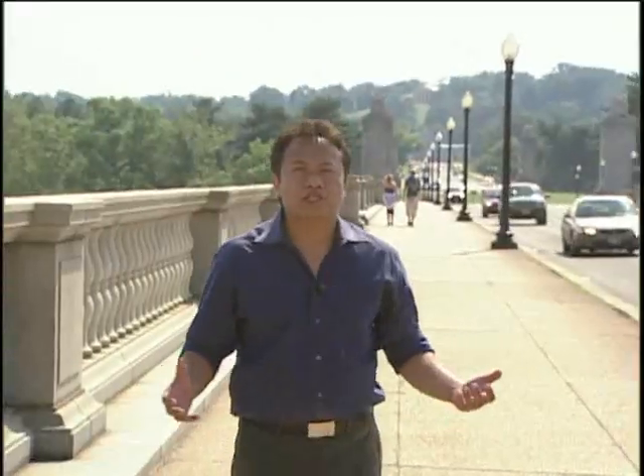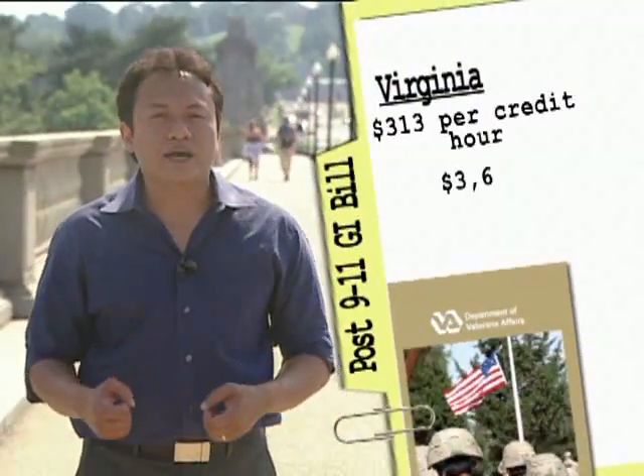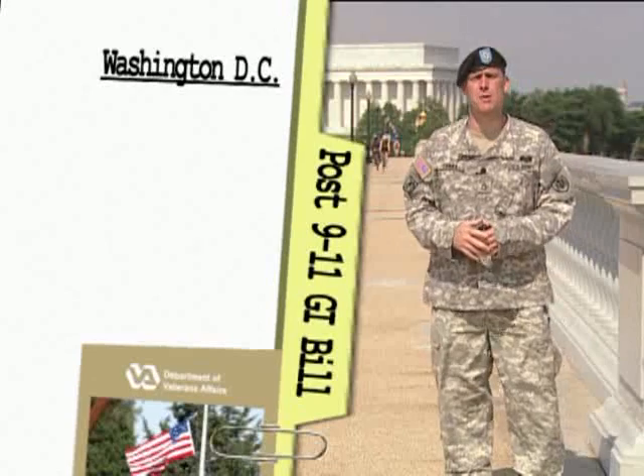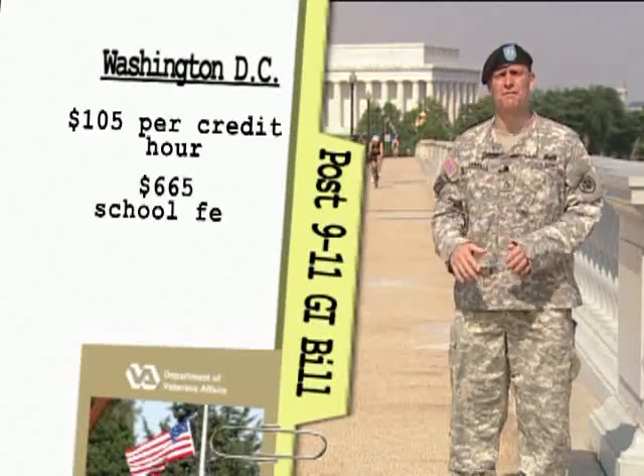What does this mean to you? Between Ray and I is the border between Virginia and Washington, D.C. I'm going to school in D.C. and Ray's going to school in Virginia. According to the GI Bill website, I am eligible for a maximum of $313 per credit hour and $3,660 in school fees, while Ray receives a maximum of $105 per hour and $665 in fees.